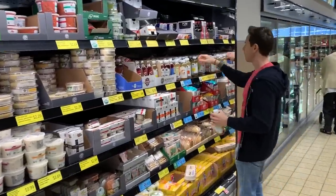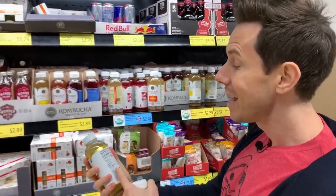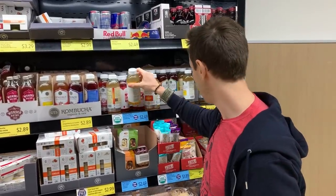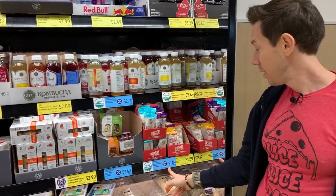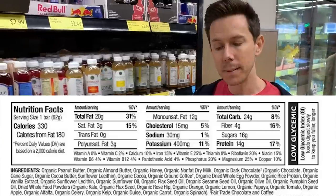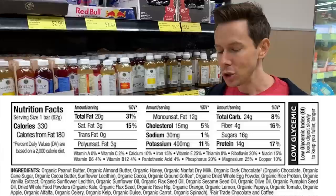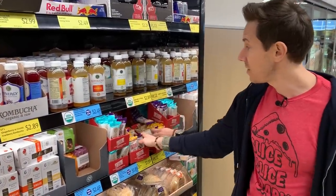Aldi is getting into the kombucha game with Vida Life kombucha at an amazing price, but it has 10 grams of sugar per eight fluid ounces — too much. However, the Perfect Bar is a new item at just $1.89 and one of the best protein bars on the market. The ingredients are stellar — clean, with rose hips, organic lemon, and expeller-pressed sunflower oil. It's a little high in sugar at 15 grams per bar, but that comes from honey, not cane sugar. I'd scoop that all day long.